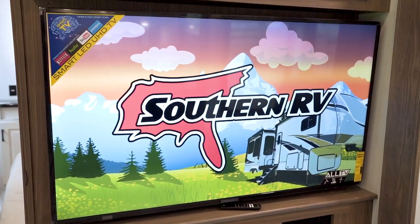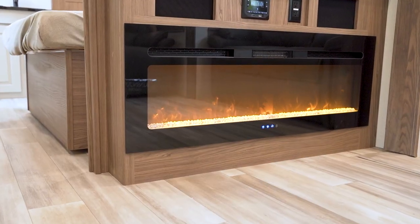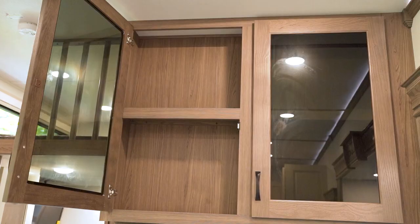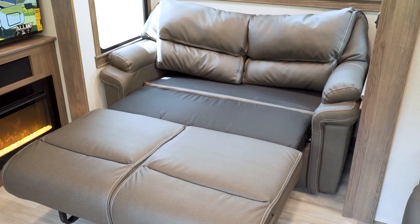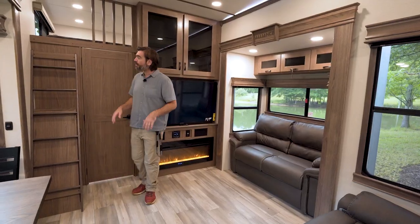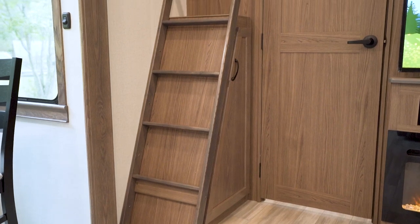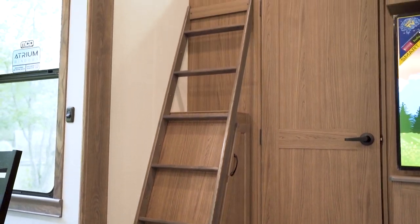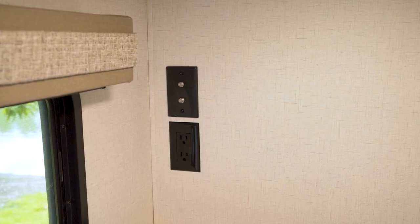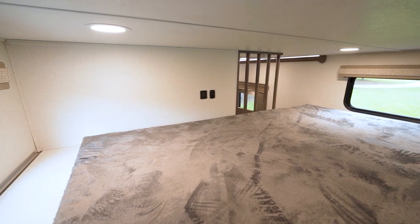We actually have a loveseat and recliners in here, so we can have at least four people sitting on cushioned surfaces, plus a couple of chairs at the dining table — we can literally have a large group in our living room. The entertainment center has a nice large flat screen TV with a fireplace down low and some storage up high. That sofa in the slide pulls out to become yet another bed for guests. And behind me, we've got a loft with a cool little built-in ladder. It's a nice large space with a spot to hook up a TV and windows on either side for a cross breeze.